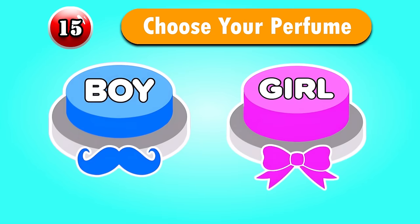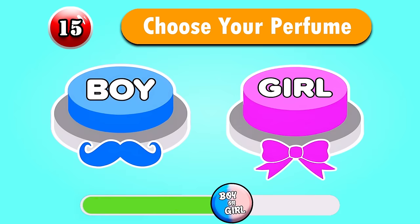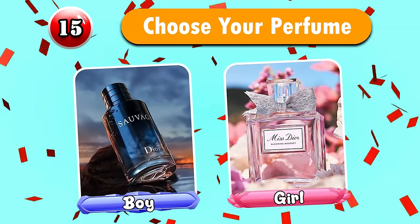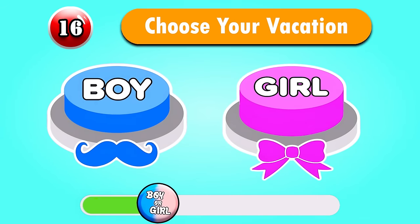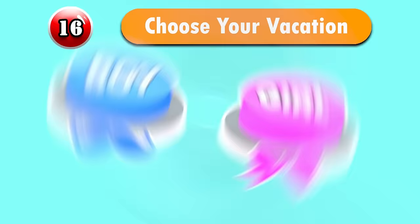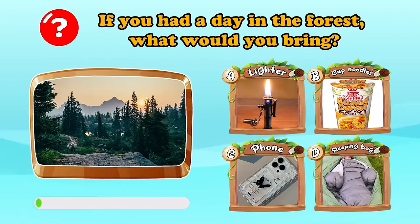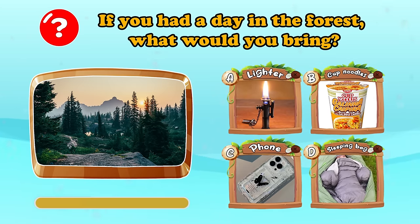Question 15 — Choose your perfume. Question 16 — Choose your vacation. Are you ready? If you had a day in the forest, what would you bring? Let's leave your choice below.